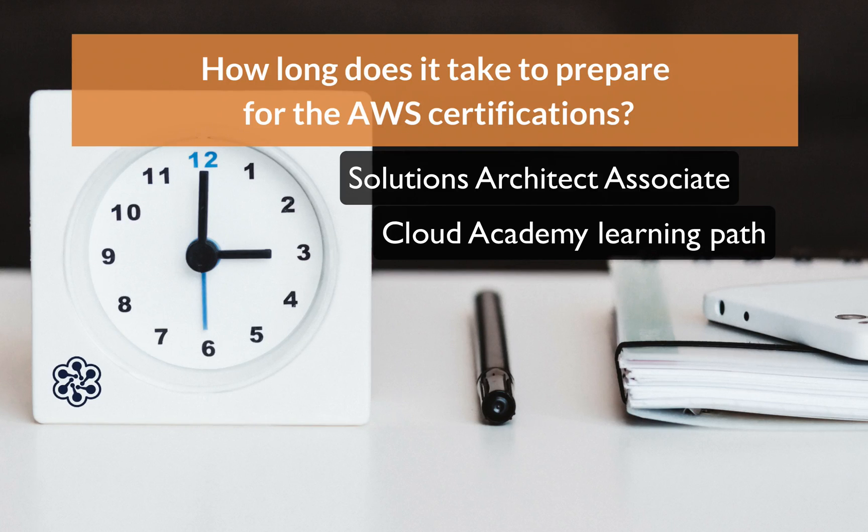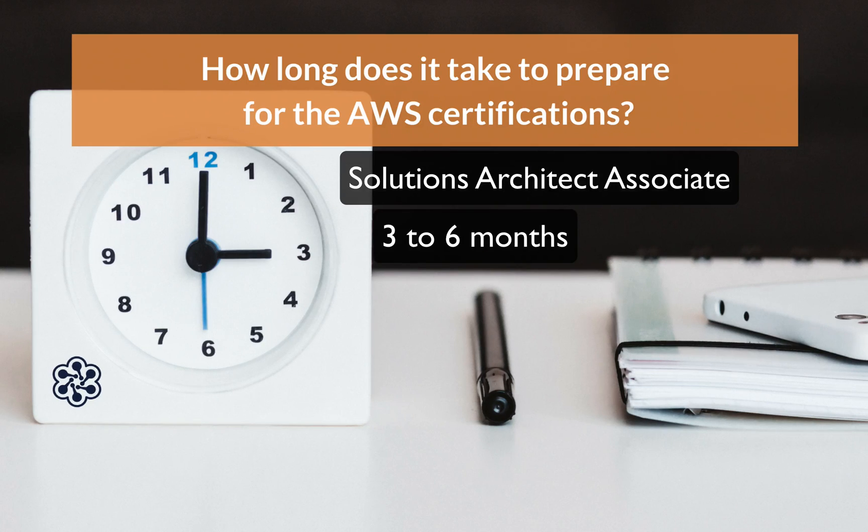With that information at hand, I would say, depending on how many hours you're putting in a day, between three to six months you'll be able to get the Solutions Architect.